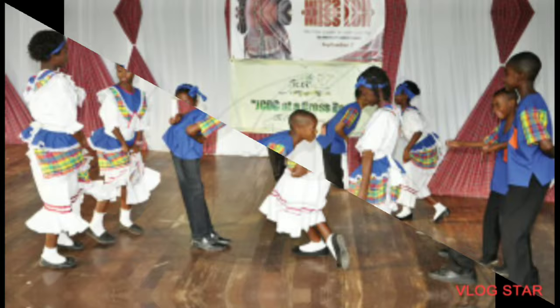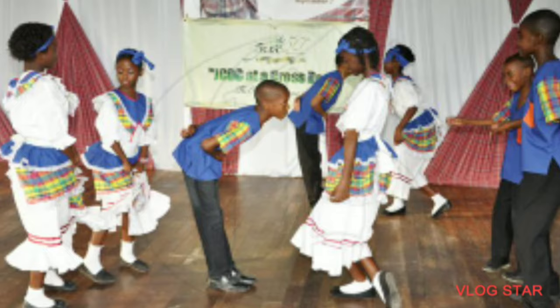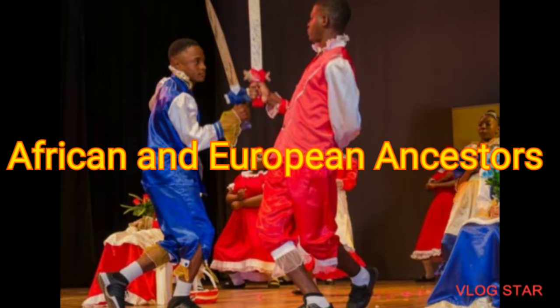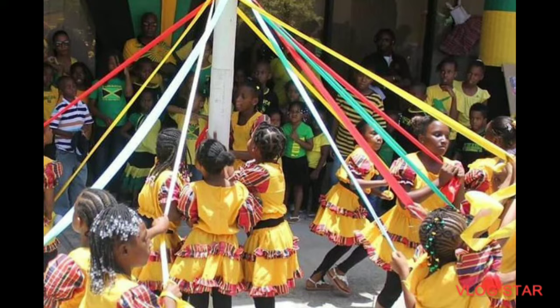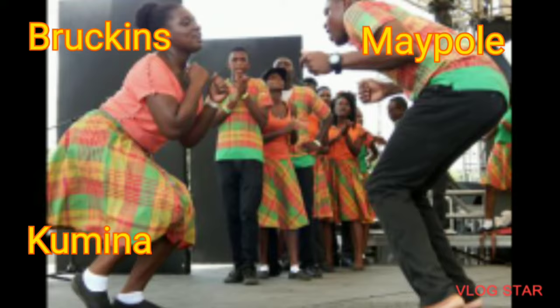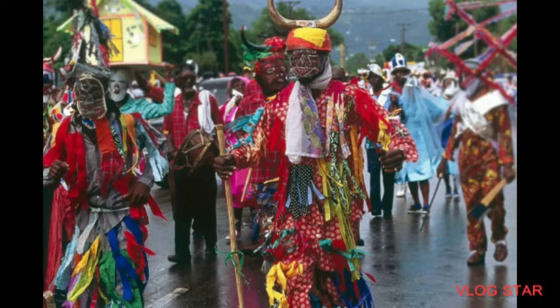Now, the development of our Jamaican traditional dances has been influenced by our African and European ancestors — they are the ones who basically brought many different types of dance to Jamaica. Some of these dances include the Brockens, the Kumina, Maypole, Quadrille, and Dinky Mini. These are the types of dances that we are going to be exploring today.